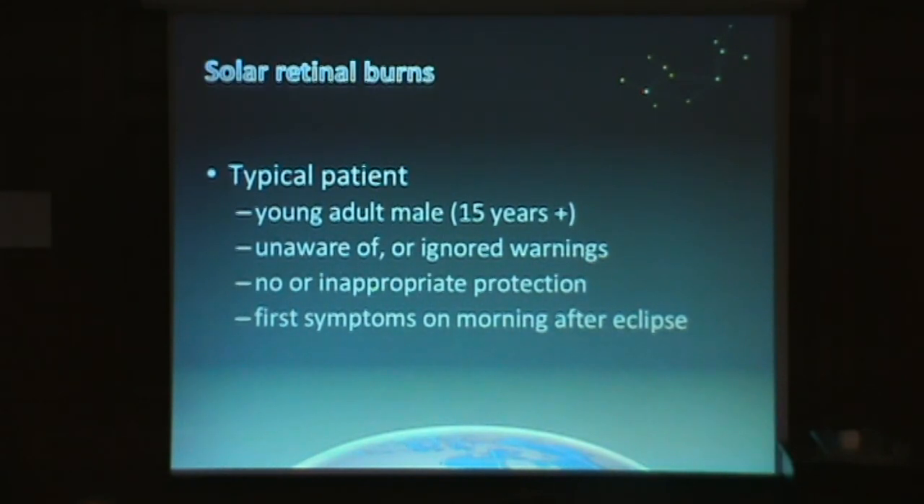We can build up a profile from all of the last few years. Our typical patient who presents on the morning after the event is usually a young adult male — one of those whose genetics and development are such that they are unaware of or ignore all the warnings and generally don't use any protection at all.